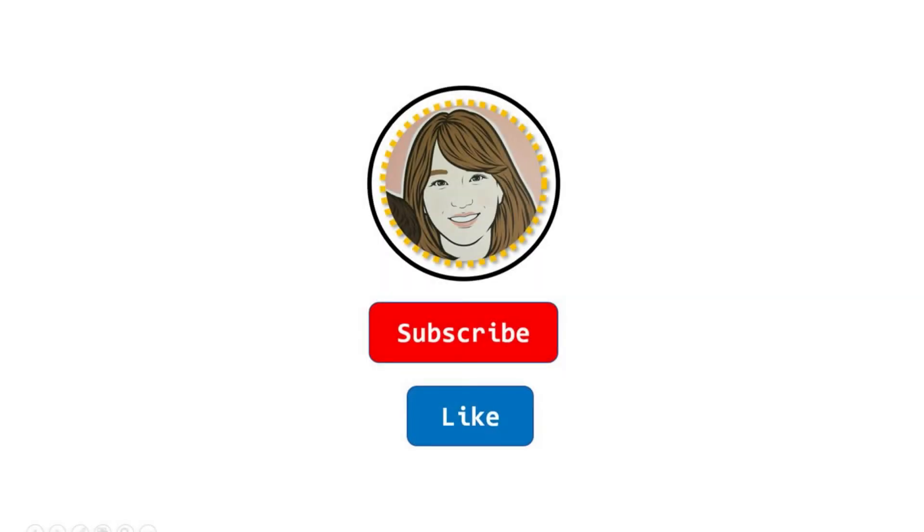To read more math picture books and do after-reading activities, subscribe to this channel. See you next time!